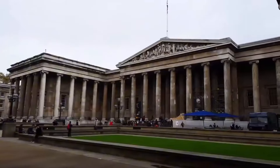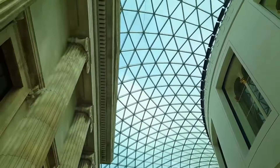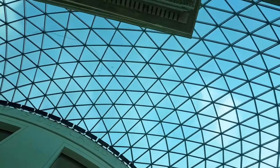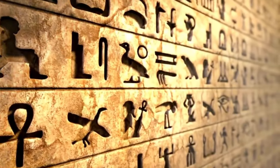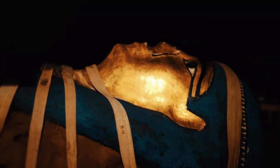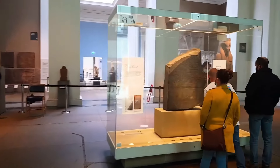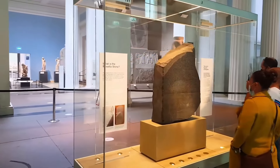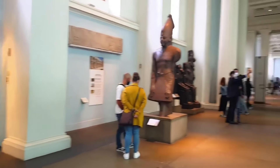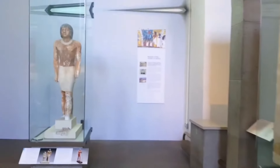Visit the British Museum. The British Museum is one of the world's largest and most comprehensive museums, housing a vast collection of art and artifacts from around the globe. Highlights include the Rosetta Stone, the Elgin Marbles from the Parthenon, and the Egyptian mummies. The museum's galleries cover various periods and civilizations, making it a perfect place for history enthusiasts. Best of all, admission to the British Museum is free, although some special exhibitions may require a ticket.